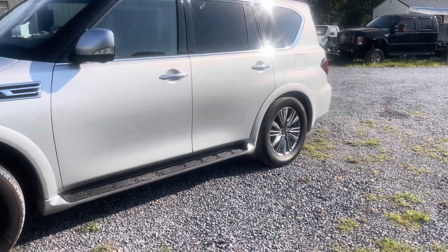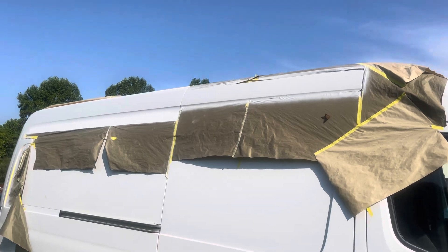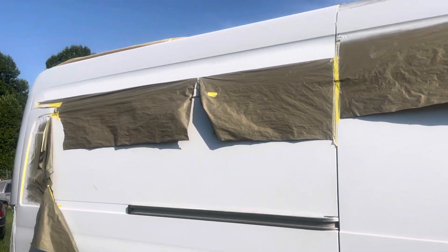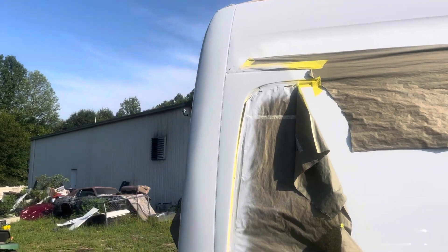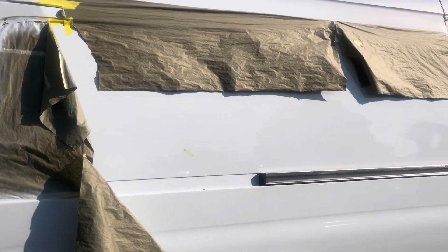The big van - got the top work fixed, got it in primer. Got the back quarter primed, so we'll be ready to get it in the paint shop first of the week.